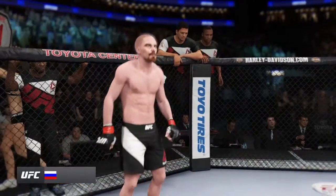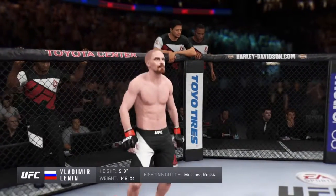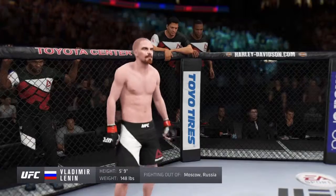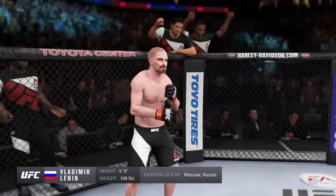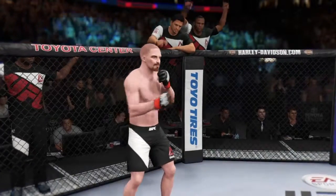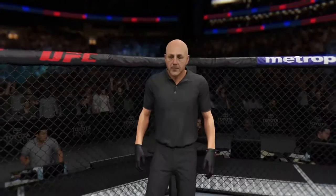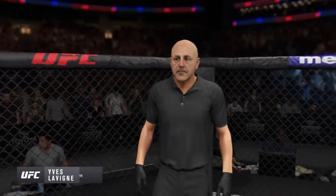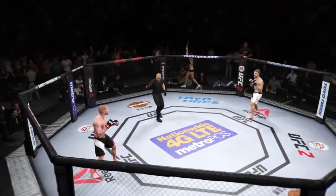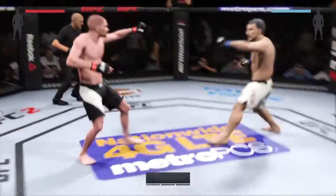Fighting out of the red corner — this man is a boxer, making his professional debut here tonight. He stands five foot nine inches tall, weighing in at 148 pounds. Fighting out of Moscow, Russia — the Cyclone! Our referee in charge, Yves Levine. Ready? Here we go! Fight scheduled for three five-minute rounds.